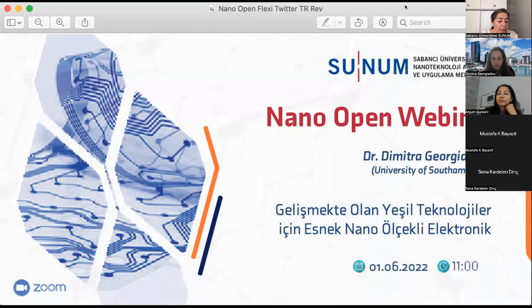She also serves as a Deputy Impact Champion and Outreach Officer in the UKRI Centre for Doctoral Training in Machine Intelligence for Nano-Electronic Devices and Systems, Department of Materials, Imperial College London.